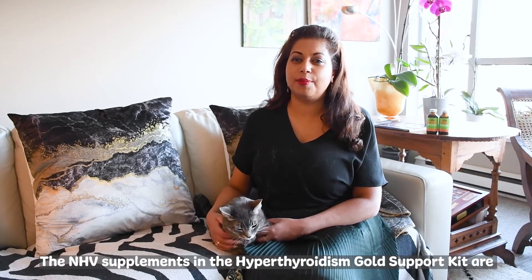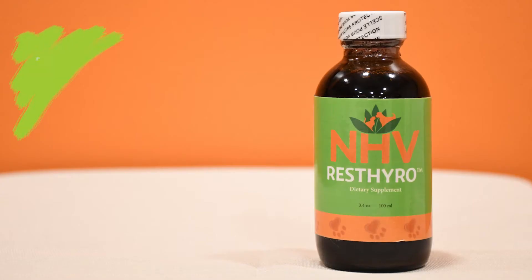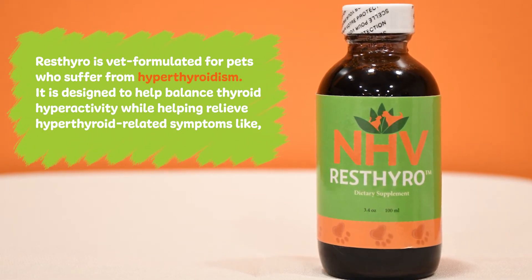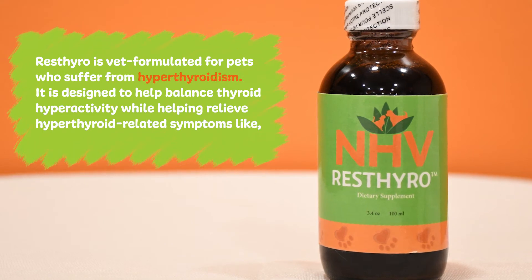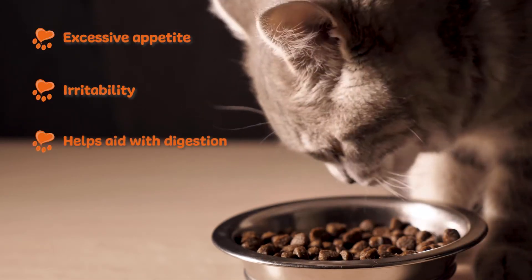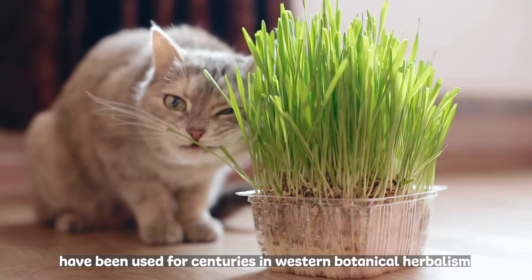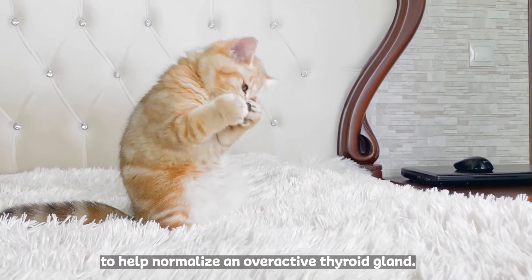The NHV supplements in the Hyperthyroidism Gold Support Kit are ResPhyro and Turmeric. ResPhyro is vet-formulated for pets who suffer from hyperthyroidism. It is designed to help balance thyroid hyperactivity while helping to relieve hyperthyroid-related symptoms like excessive appetite and irritability, and helps aid with digestion. The herbs in this formula — like Eleuthero, Bugleweed, and Lemon Balm — have been used for centuries in western botanical herbalism to help normalize an overactive thyroid gland.